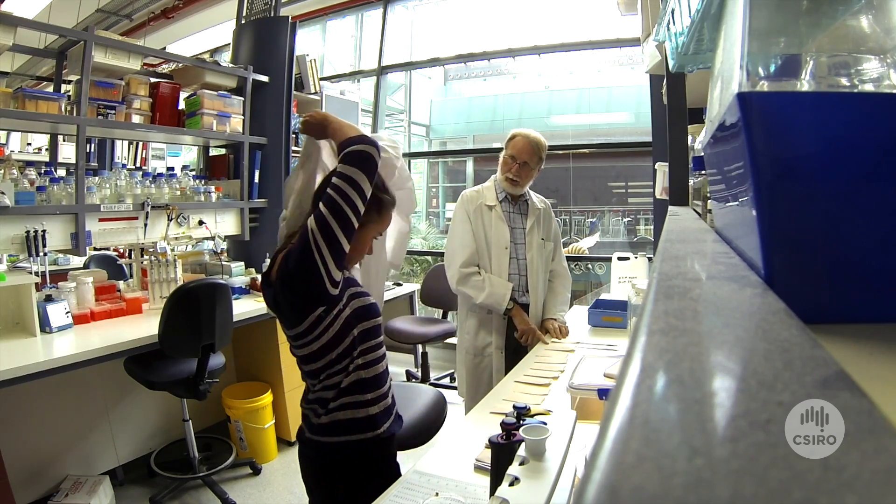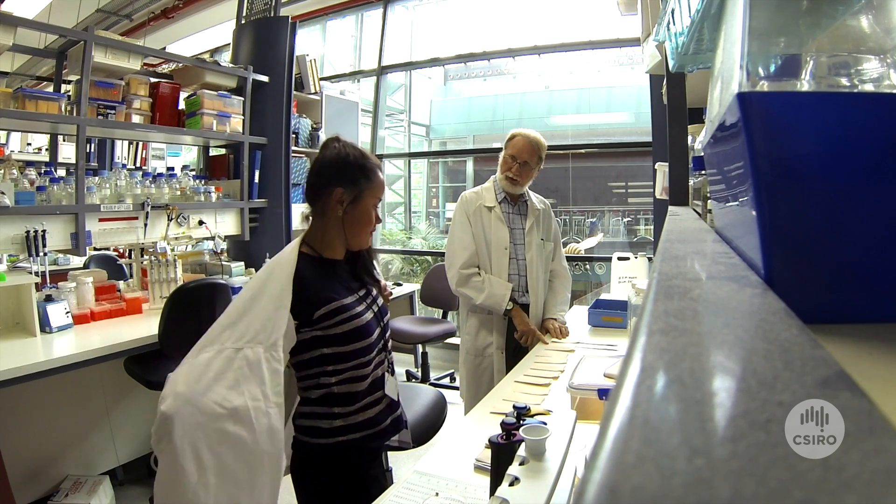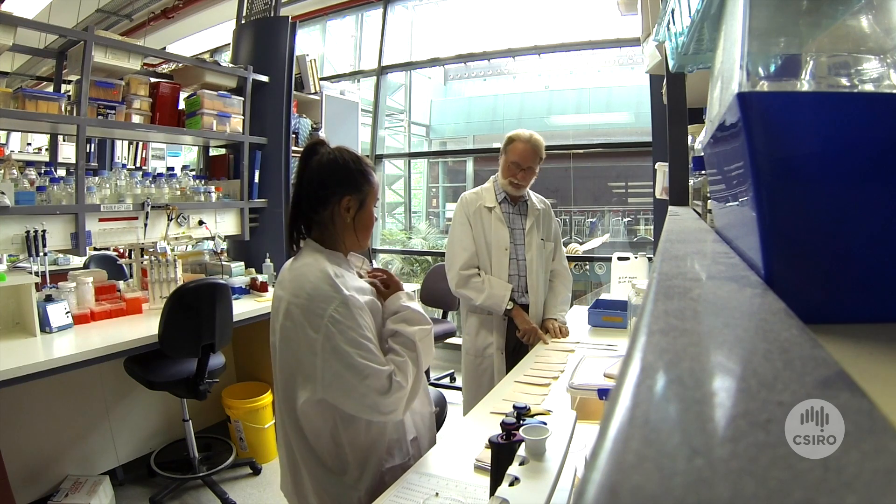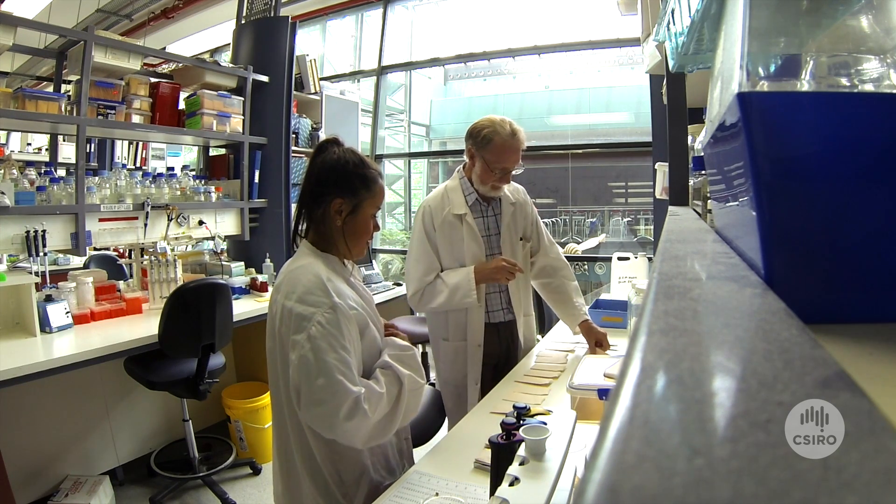The best part of the project is getting a feel for how things work in the lab and learning a bit more about science as a career, rather than from the lecture theatre at university, which really opened my eyes to science on a larger scale.